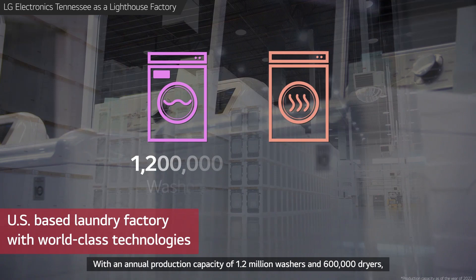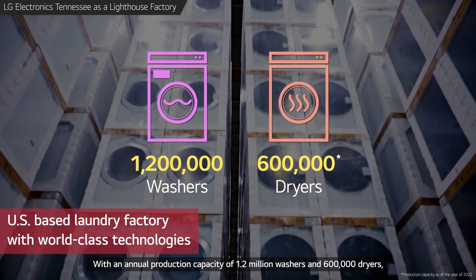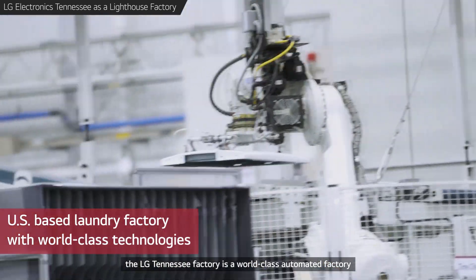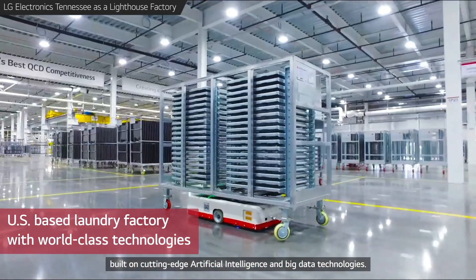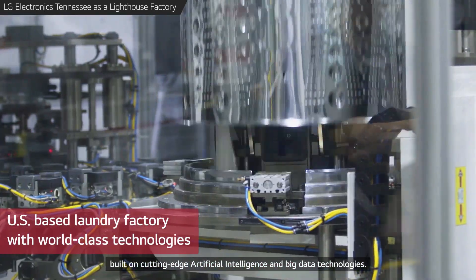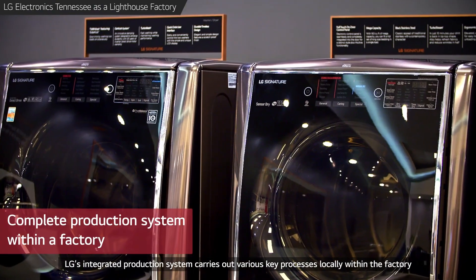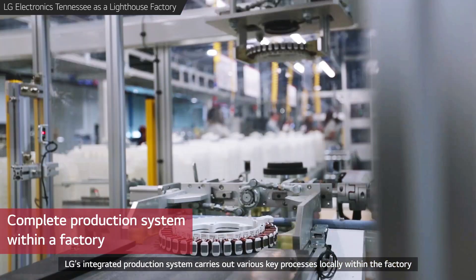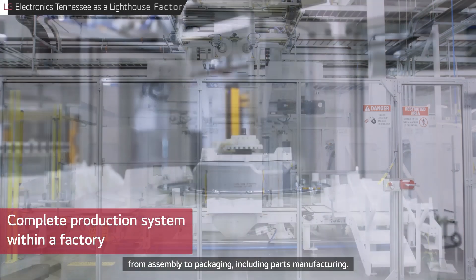With an annual production capacity of 1.2 million washers and 600,000 dryers, the LG Tennessee Factory is a world-class automated factory built on cutting-edge artificial intelligence and big data technologies. LG's integrated production system carries out various key processes locally within the factory, from assembly to packaging, including parts manufacturing.